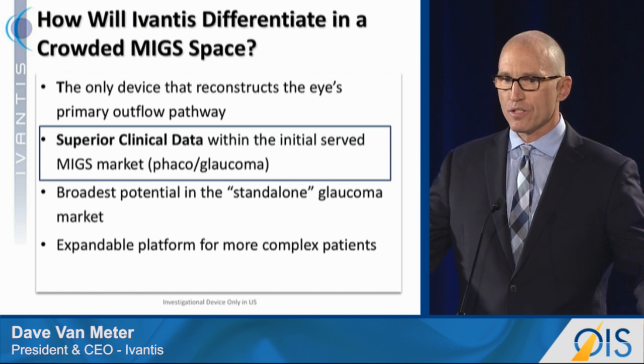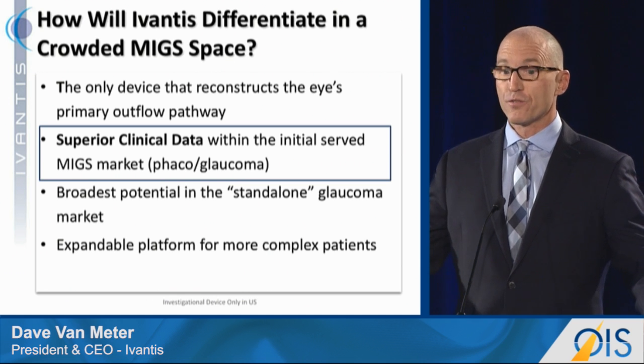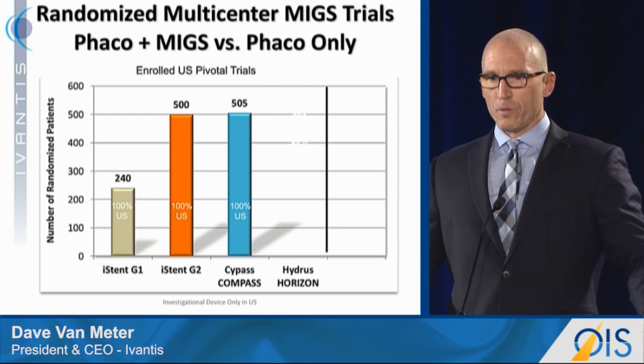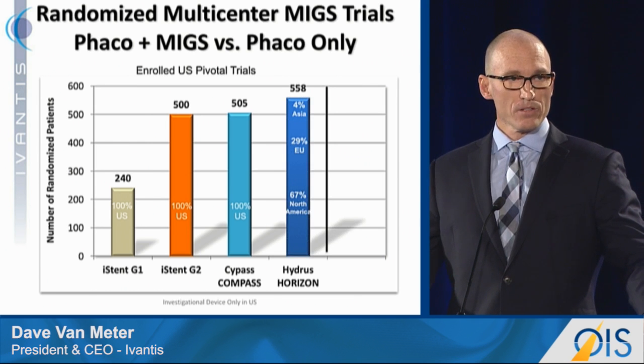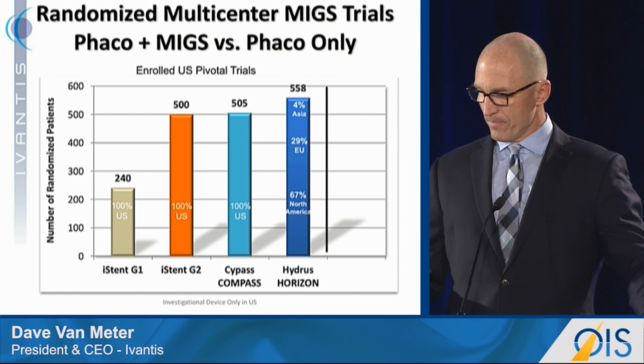Second, it all comes down to clinical data, and we are very confident we'll have superior clinical data in the initial MIGS market, which is FACO glaucoma. These are some of the more notable trials in the FACO MIGS space from some of the excellent competitors in our arena. Our trial will be the largest U.S. pivotal trial. We'll report these results next year, and it's the only one with global patients in the trial.